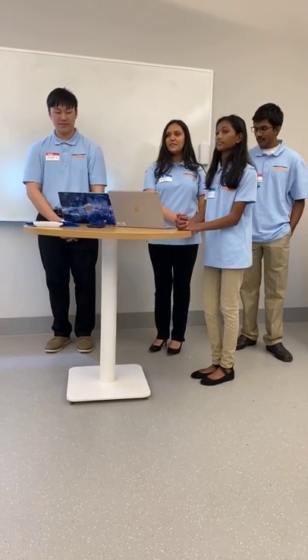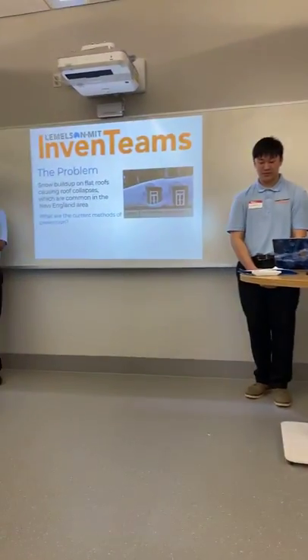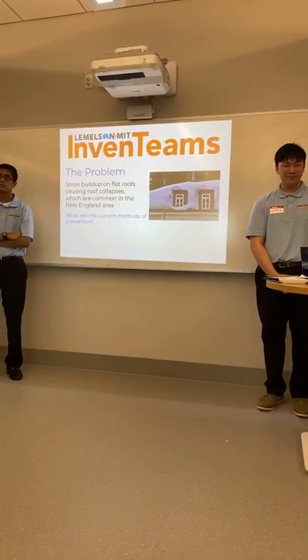As Vanathi mentioned, these conditions with so much unpredictable snowfall can cause a lot of dangerous conditions for consumers, as well as business owners, structural engineers, and people who have to go up and clean these roofs. So what I'd like to do is ask the audience a question: what do you do to prevent roof collapses in your own homes or businesses? If anyone would like to answer, feel free.